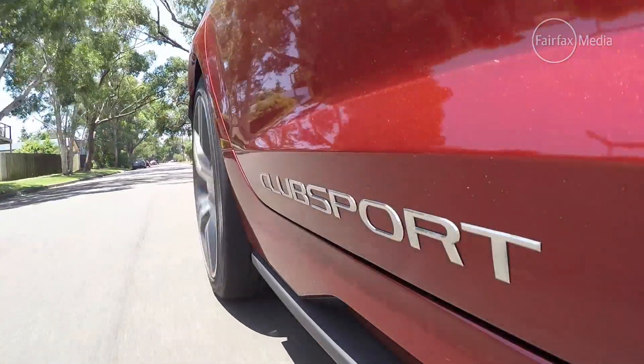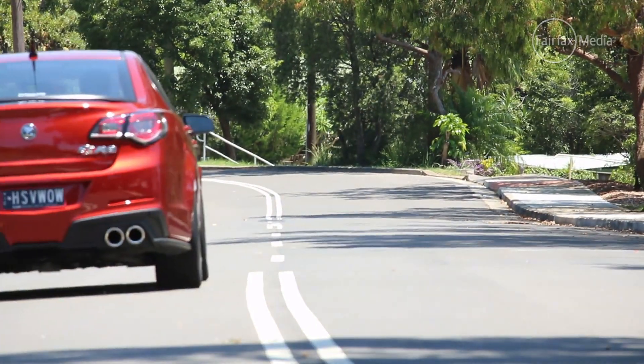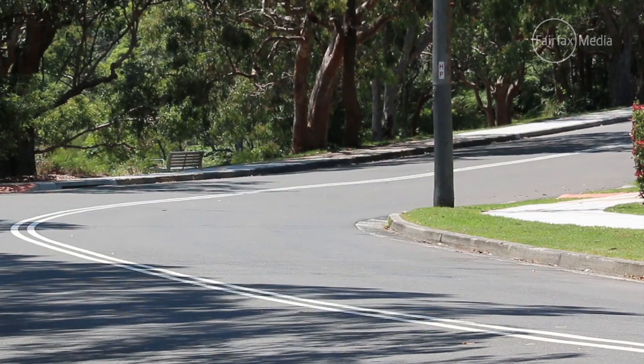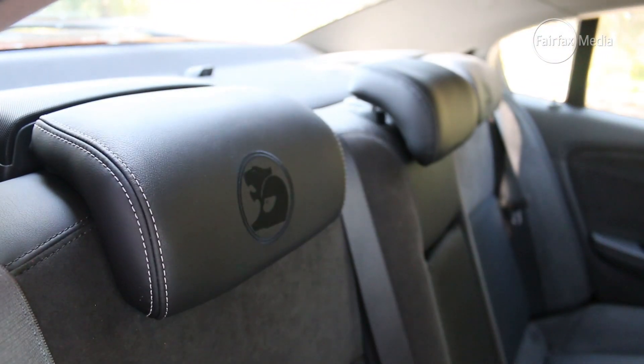Elsewhere, the Club Sport R8 is an impressive beast. The way it hooks into a corner is phenomenal — there's not only heaps of grip, but the way it hunkers down and settles into a bend is just astonishing. Great fun and hugely competent. On top of that, it's a really comfortable family car. You've got seating for five and you'll comfortably fit three people across that rear seat.